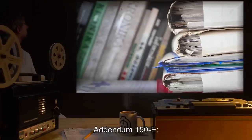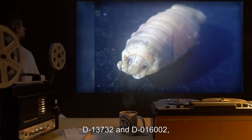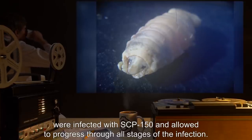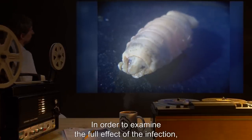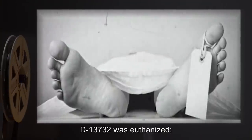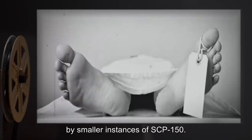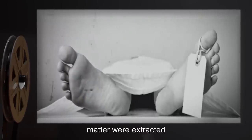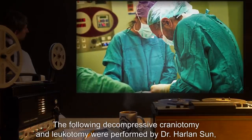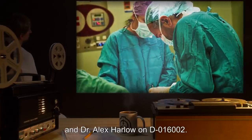Addendum 150-E: Transcript of Exploratory Leukotomy and Nervous Tissue Transformation Experiments. Two D-Class subjects, D-13732 and D-016002, were infected with SCP-150 and allowed to progress through all stages of the infection. In order to examine the full effect of the infection, exploratory neurosurgeries were performed on both subjects. D-13732 was euthanized. His nervous tissue was found to have been entirely replaced by smaller instances of SCP-150. The instances comprising his brain matter were extracted and stored for experimentation on D-016002. The following decompressive craniotomy and leukotomy were performed by Dr. Harlan's son, Dr. Wendy Robin, and Dr. Alex Harlow on D-016002.